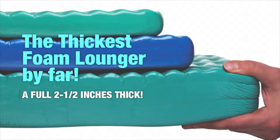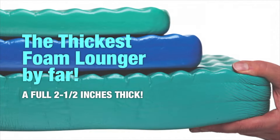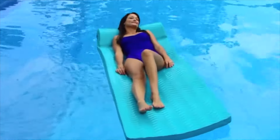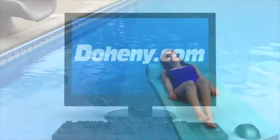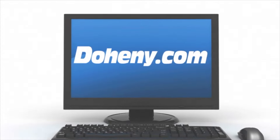They're a huge upgrade from the standard foam float and a must for quality swimming pool environments. Purchase one or more foam floats for your pool today from Doheny.com.